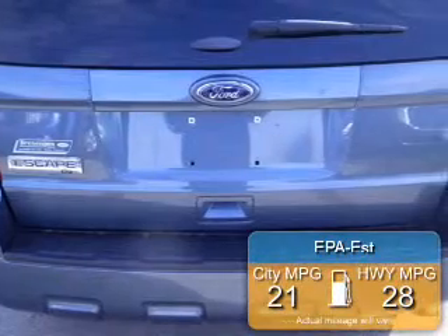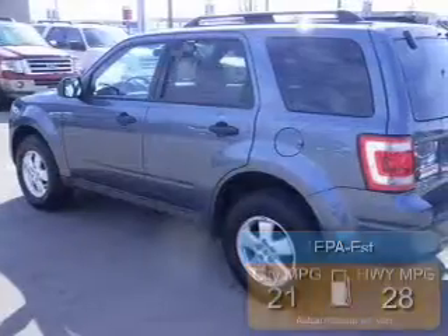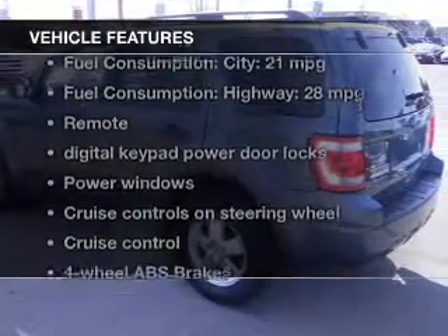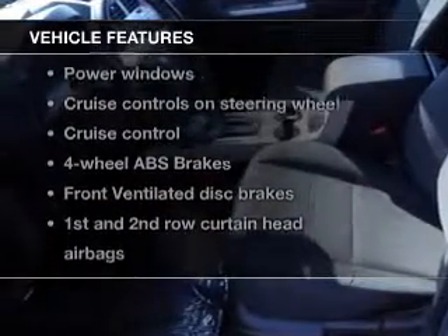Great fuel efficiency saves you money by requiring fewer trips to the gas station. The features include Sirius XM satellite radio, digital audio input, aluminum rims, an adjustable tilt steering wheel, and power seats.